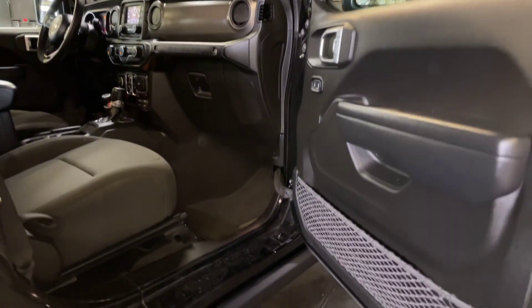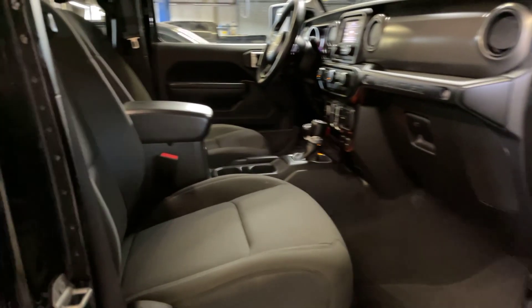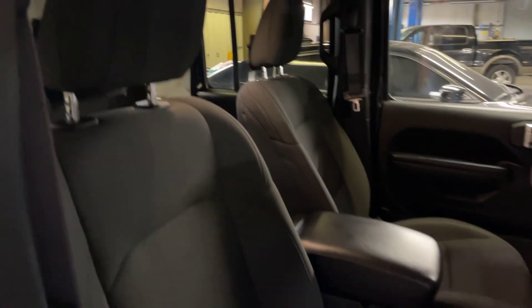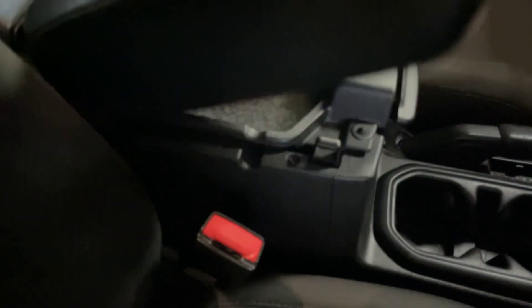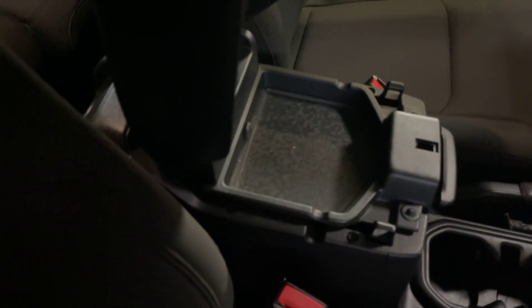Coming in on the passenger side, we do have this nice black leather center console here with tons of storage space, and some more storage here at the top.